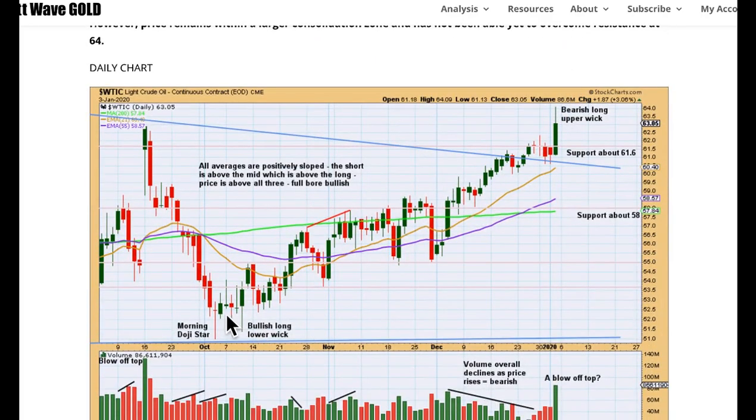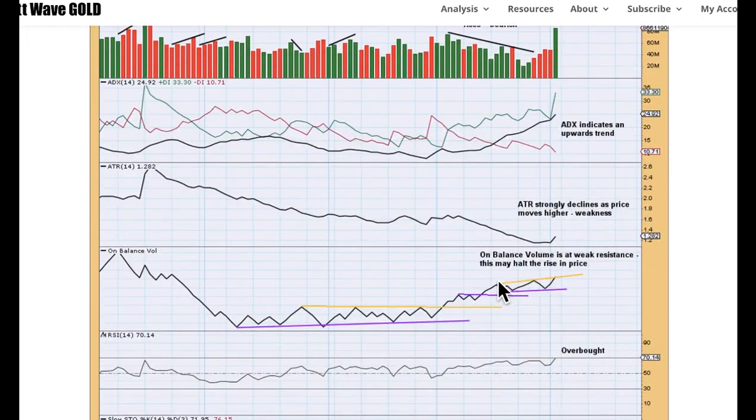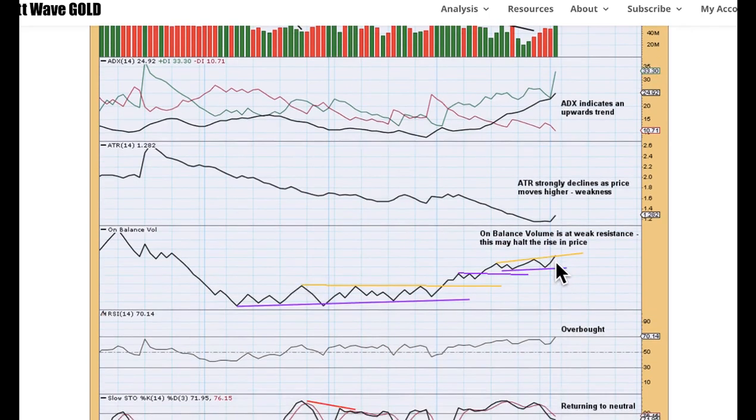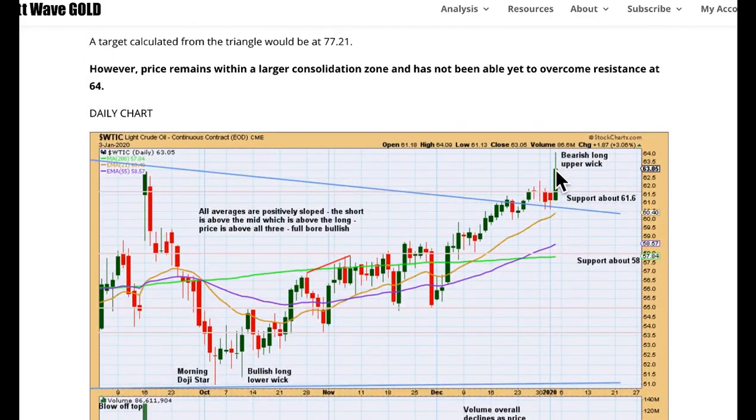At the daily chart level, here's this upward swing. Friday has ended possibly with a blow-off top, and the long upper wick gives a bearish implication to that candlestick. Look out for some consolidation at least, if not the end of the upward swing, early next week. ADX at the daily chart level indicates an upward trend in place. ATR indicates that the upward movement has weakness because it's still declining. On-balance volume is at a new short-term resistance line — if it breaks above here that would be a weak bullish signal. RSI is now just overbought and stochastics is returning to neutral, suggesting the upward swing may actually be over and a downward swing may develop.